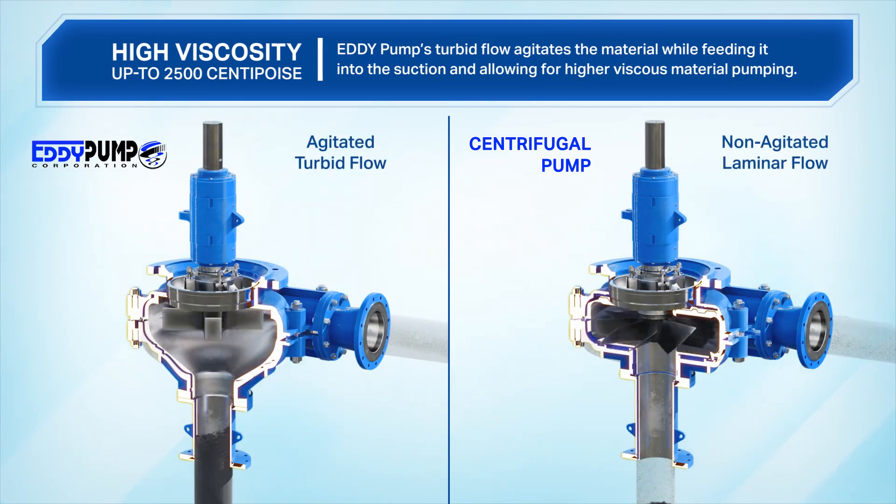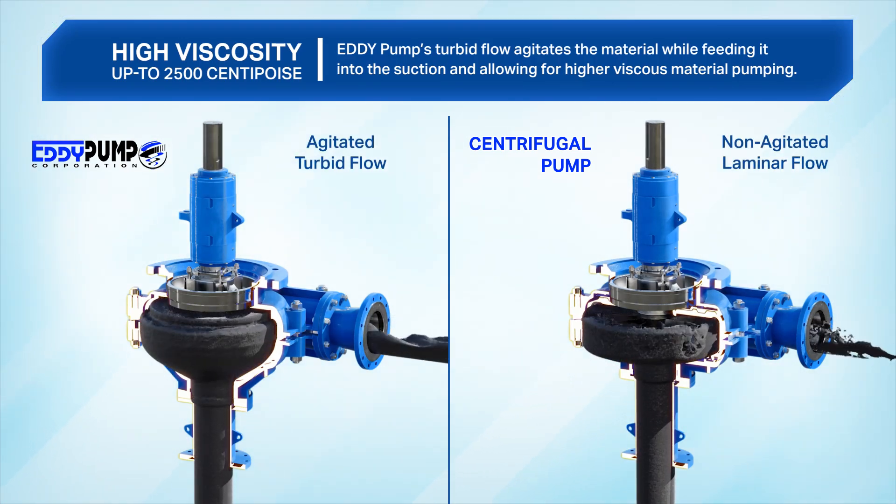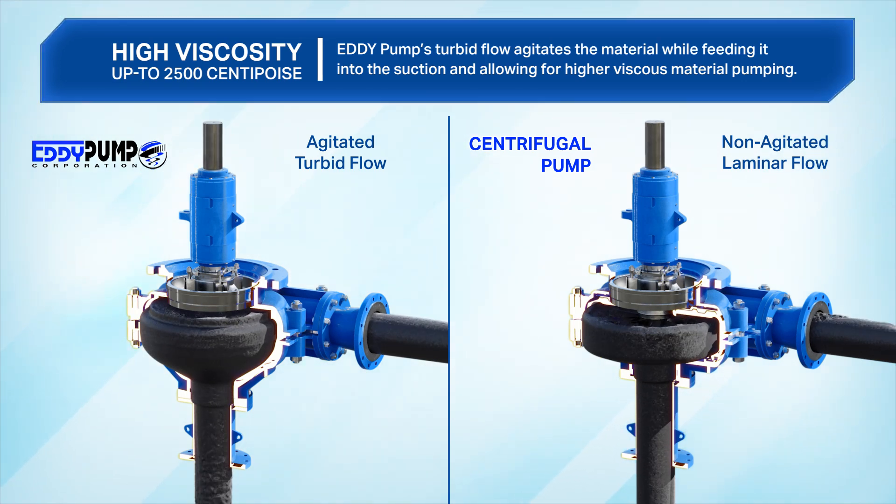High viscosity. Eddy pump's turbid flow agitates the material while feeding it into the suction, allowing for higher viscous material pumping.